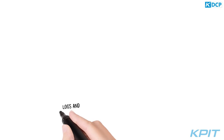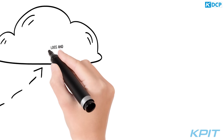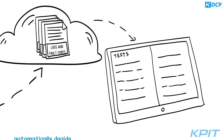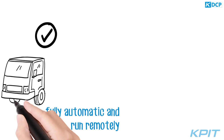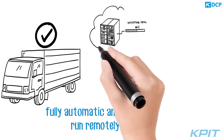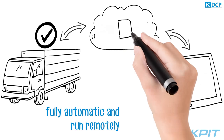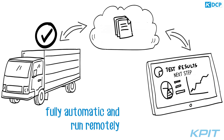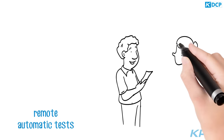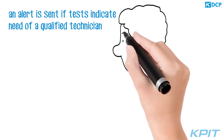The trucks send behind-the-scenes logs and fault codes to a cloud. The algorithms that reside there automatically decide which test would be appropriate for the situation. Some of these tests are fully automatic and run remotely without needing a technician or Alex being involved. These tests are performed automatically and the results are returned to the cloud. In fact, the last test on his trucks happened when he was on delivery yesterday.